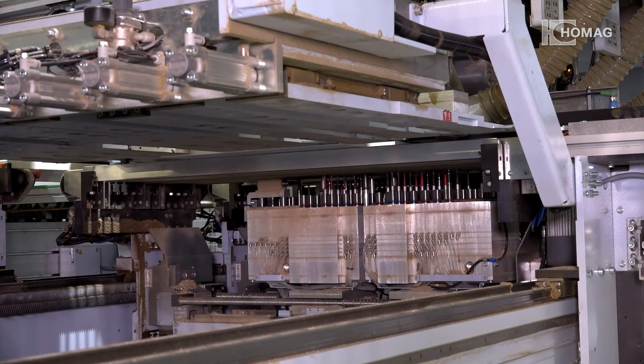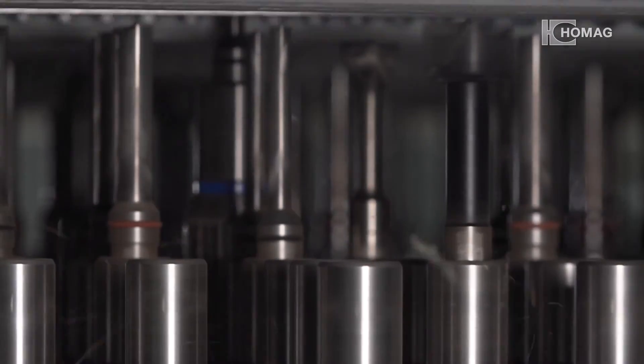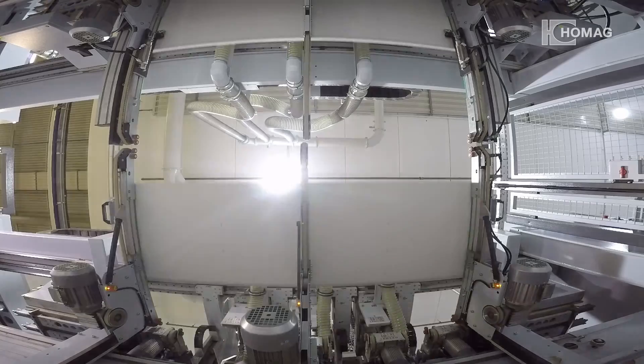Precise, safe and space efficient — drilling with the BST800 coupled with seamless parts flow. At Eger in St. Johann, robots are responsible for parts flow in one of Europe's most innovative drilling lines.